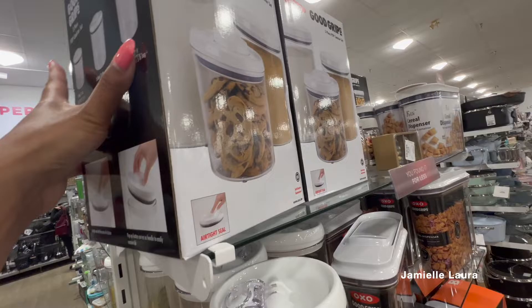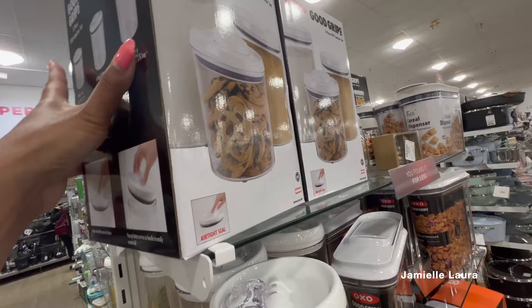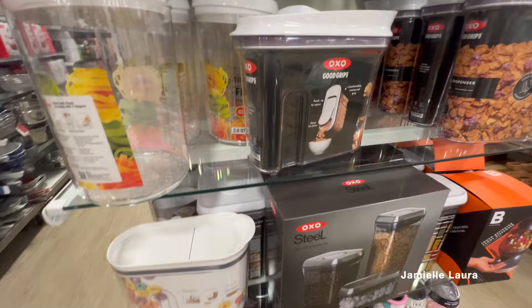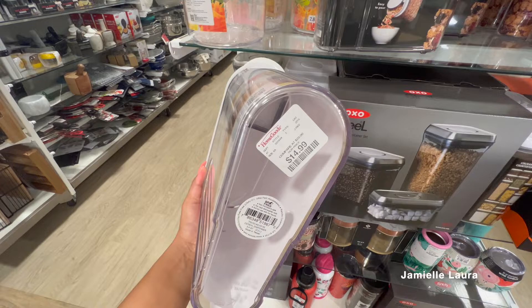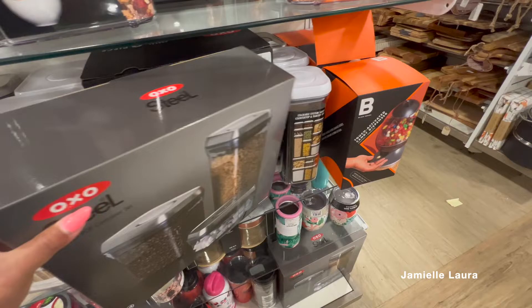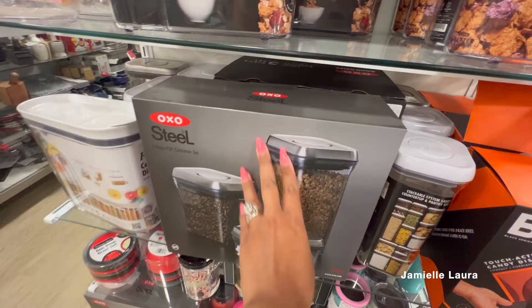They always have OXO Good Grips here. I didn't get any because my pantry is stocked full of every shape and size, but if you're looking for them, you can always get them cheaper at HomeGoods, TJ Maxx, Ross, or Marshalls than at the Container Store or online — they're literally marked down so much. The stainless steel cereal ones were pretty cute but at $40 for a three-piece set, more than $10 each — I just didn't think it was worth it.